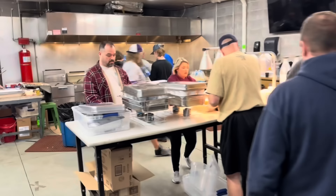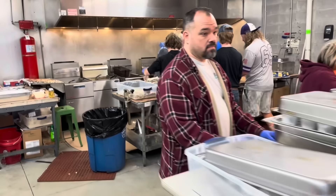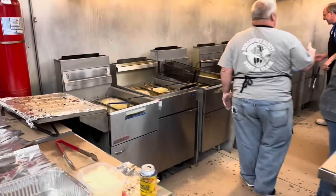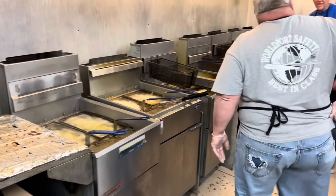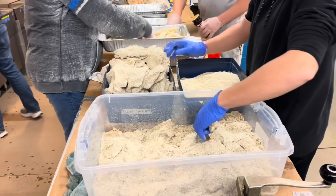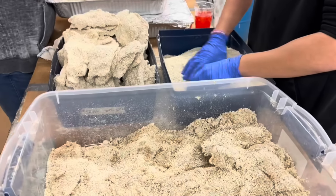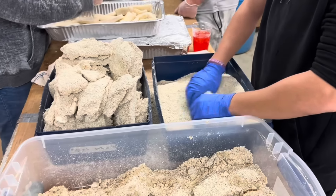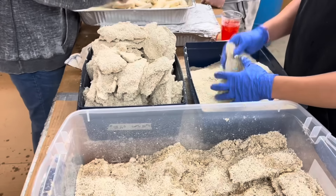They've got it down like a fine oiled machine. Look at their wall of fryers. They're in the heat of battle. If you're wondering if this was hand-breaded, well there's your answer right there — hand-cut and breaded.